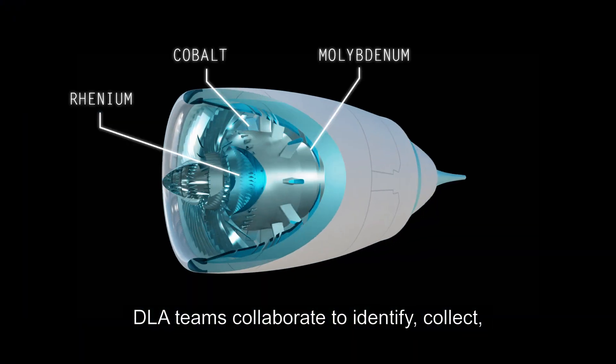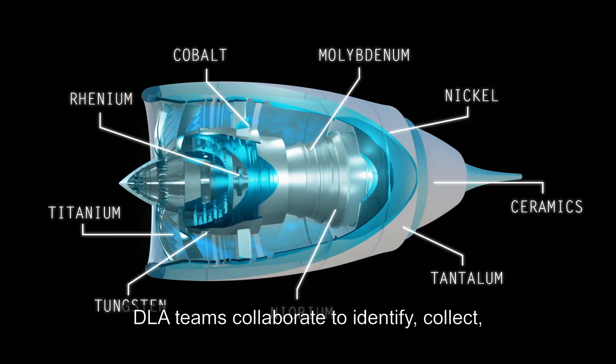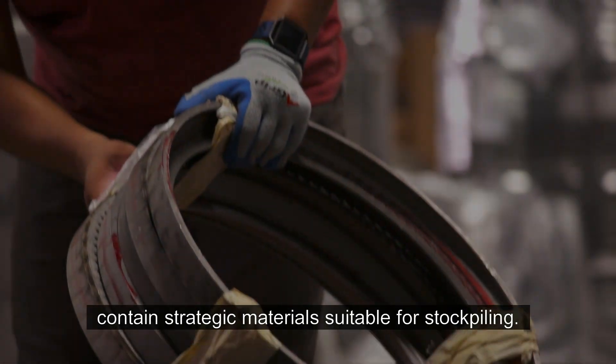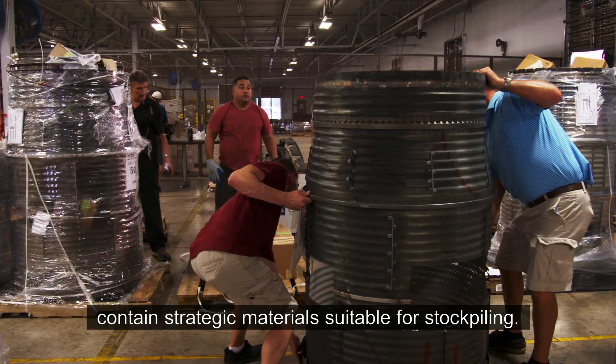DLA teams collaborate to identify, collect, demilitarize, sort, and recover end-of-life items that contain strategic materials suitable for stockpiling.